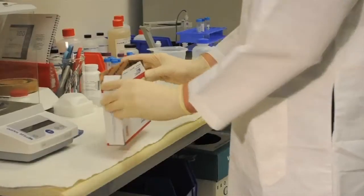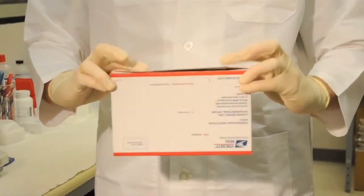You can simply, in some cases, put the sample in an envelope and just send it via regular mail.